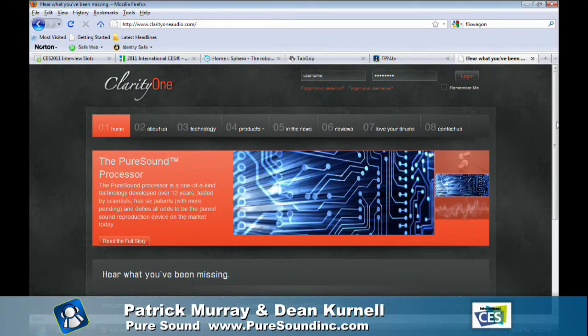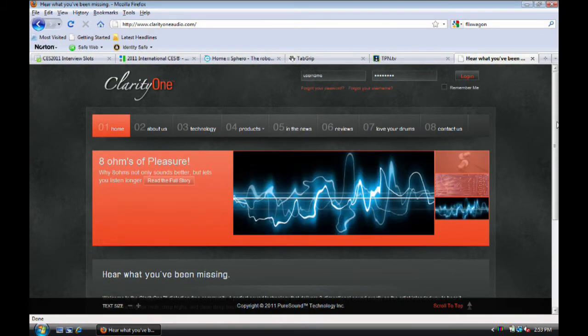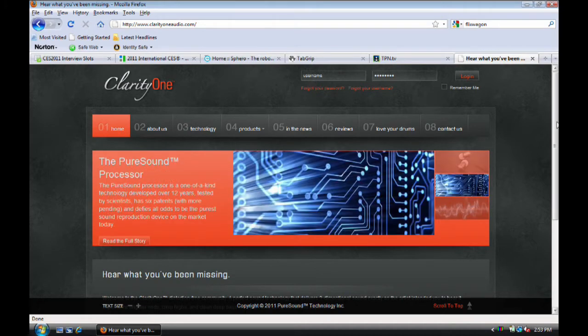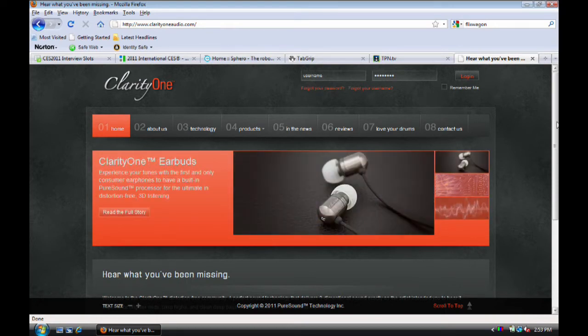The website clarity1audio.com has all the information — technology, product details, news, and reviews. The website looks beautiful and clean. Pure Sound Technology is the company name, and Clarity One is the brand name for their first earbud product.